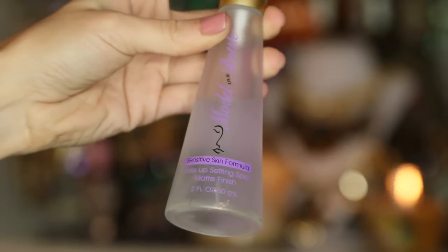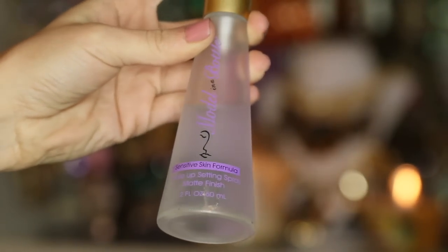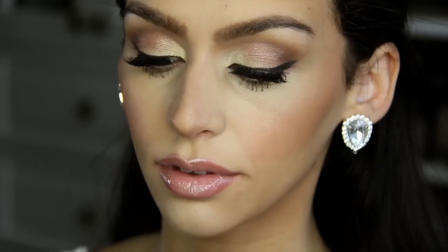The final step, and the most important in my opinion, is to apply a makeup setting spray. This one is from Model in a Bottle — I got this right off of Amazon and it's like hairspray for your face. I love applying it because it's guaranteed to stay on all night and it's great for formal events and for times where you need your makeup to stay on all night.